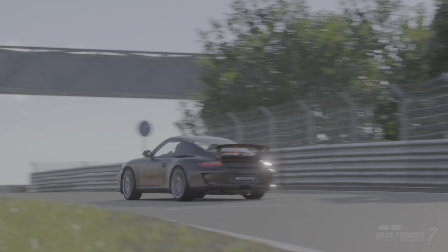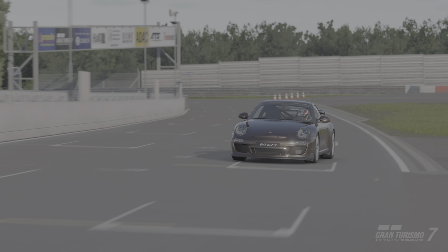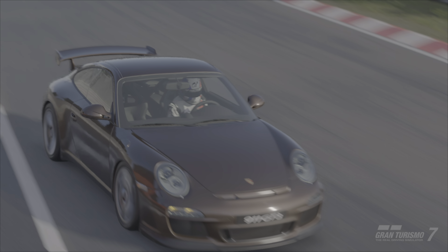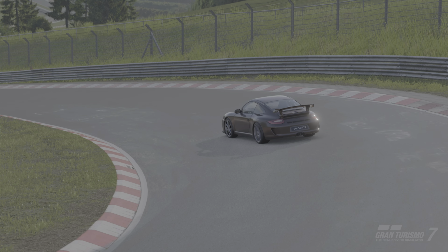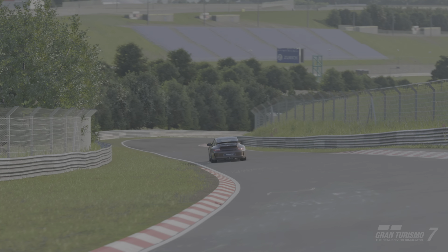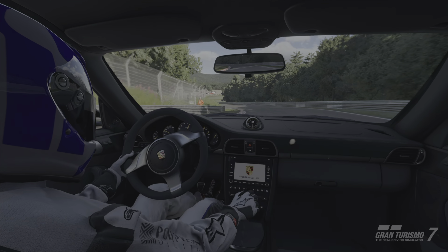I did go back and look at the real-life lap time this car set. The standard model ran something like a 7:40, and you'll see my lap time soon — it's very very close. I believe it was damp when it ran, but it's cool to see just how close Gran Turismo and the real world really are when you put in lap times. It gives me a good idea of where to improve.